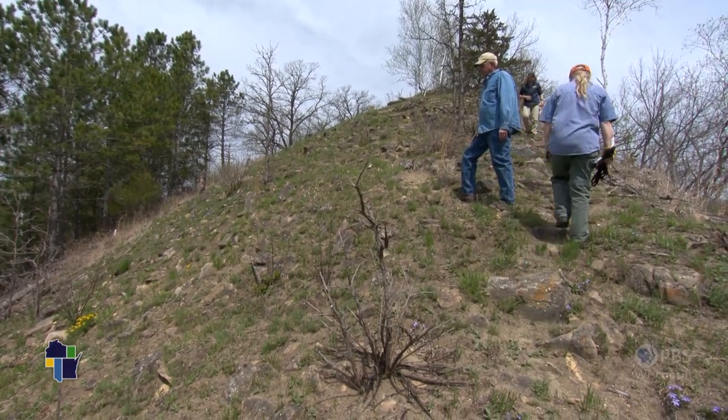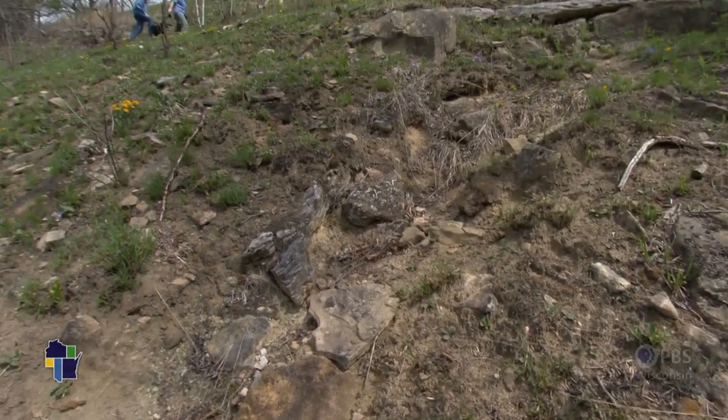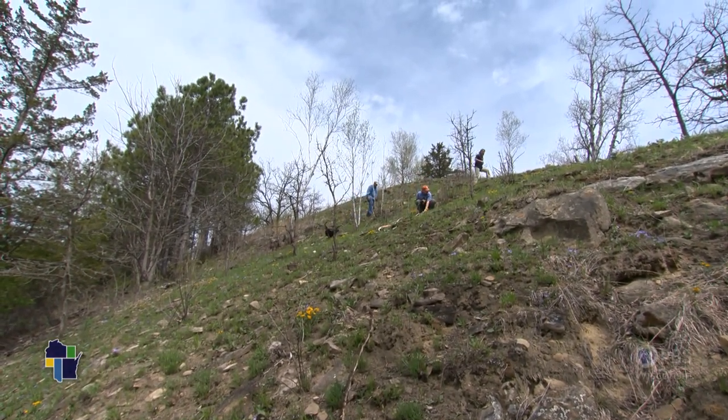But this is a classic hill prairie, or goat prairie. Jim bought the mound from a neighbor in 2003. It was overrun with red cedar and prickly ash, but Jim knew it contained a secret past — it was once a hillside prairie and an oak savanna.